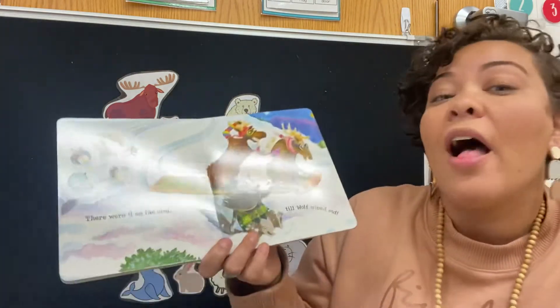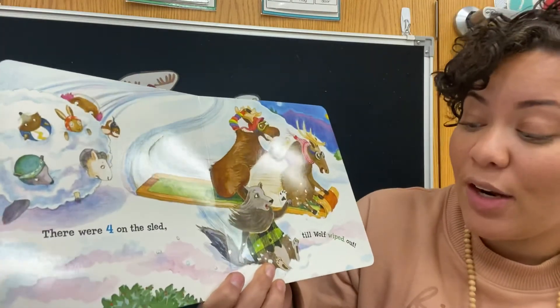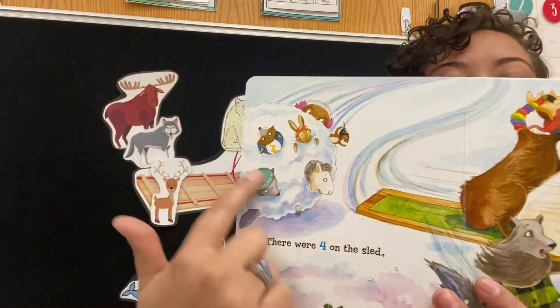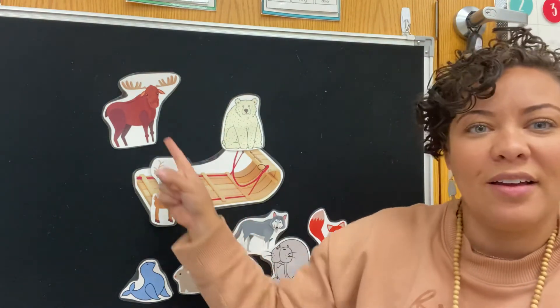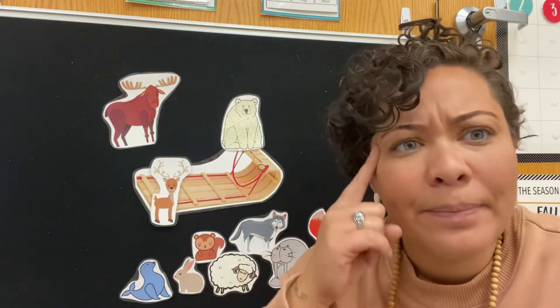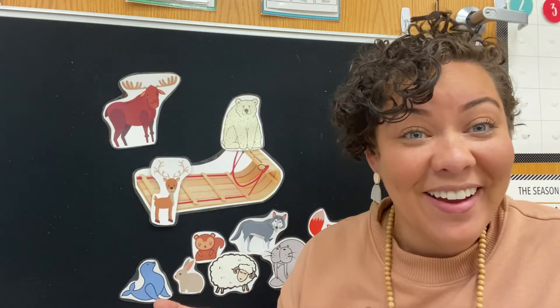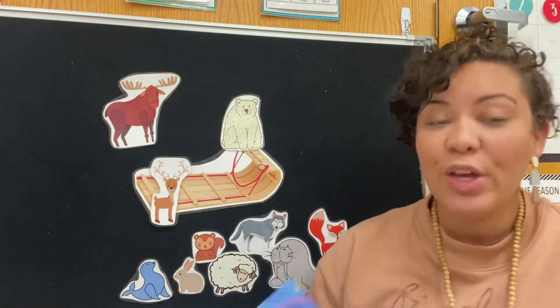There were four on the sled and the caribou said, slip over, slide over. So they all slid over till wolf wiped out. There he goes, his friends are in a big snowball. The wolf wiped out. How many are left? One, two, three. So if we had 10 and three are down here, we need to see how many have fallen out: one, two, three, four, five, six, seven. So that means seven plus three must be what? How many did we start with? We started with 10. So seven plus three is 10. You guys are doing math!